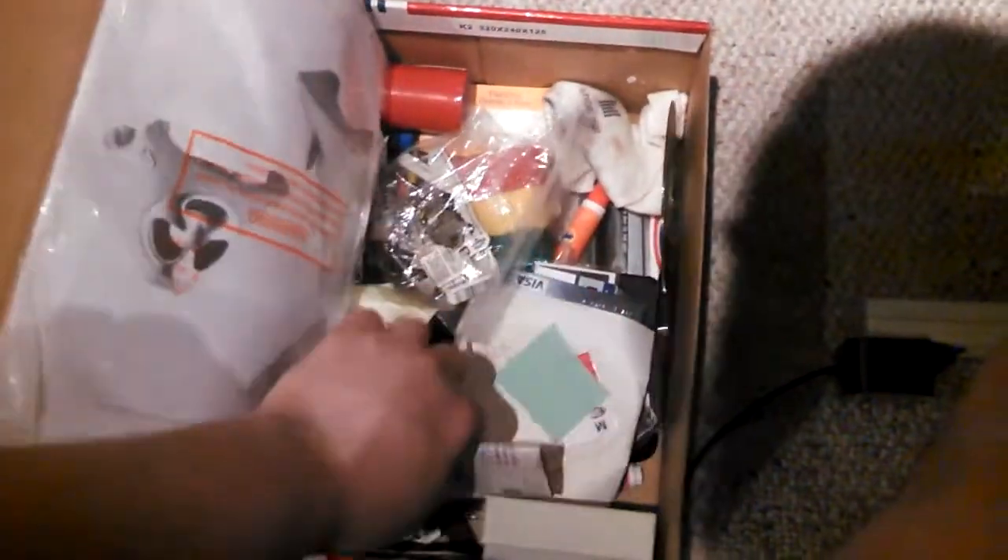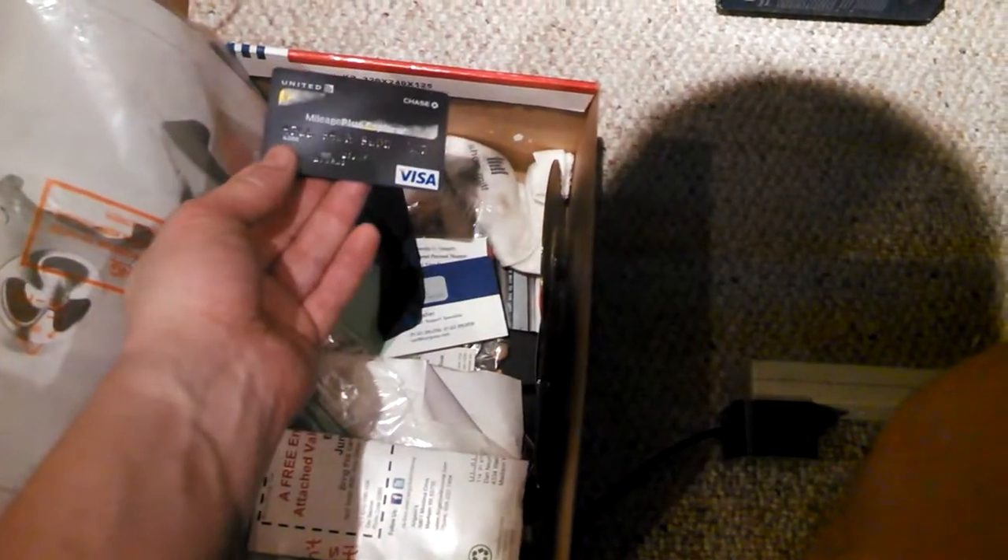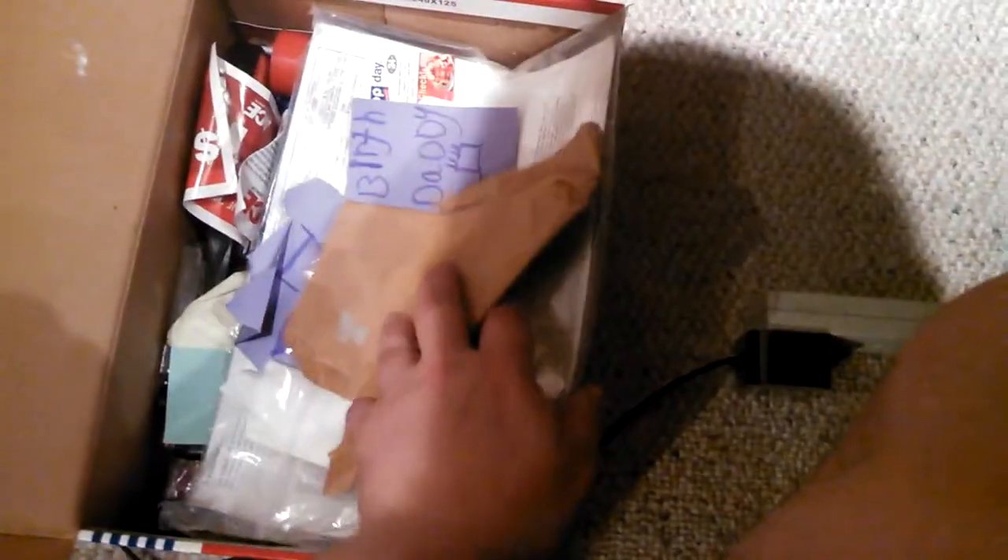Just more miscellany — old credit cards, coupons. It's kind of a junk drawer box; I didn't even realize this was here. We'll figure that out. This is just that kind of shelf — for miscellaneous stuff.